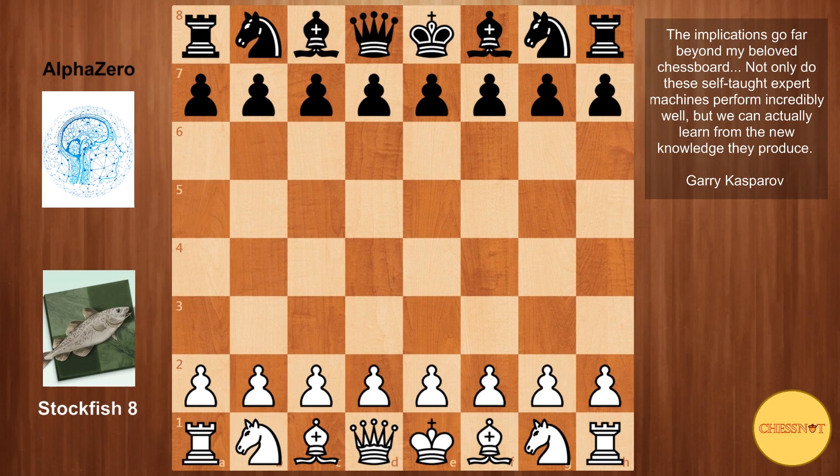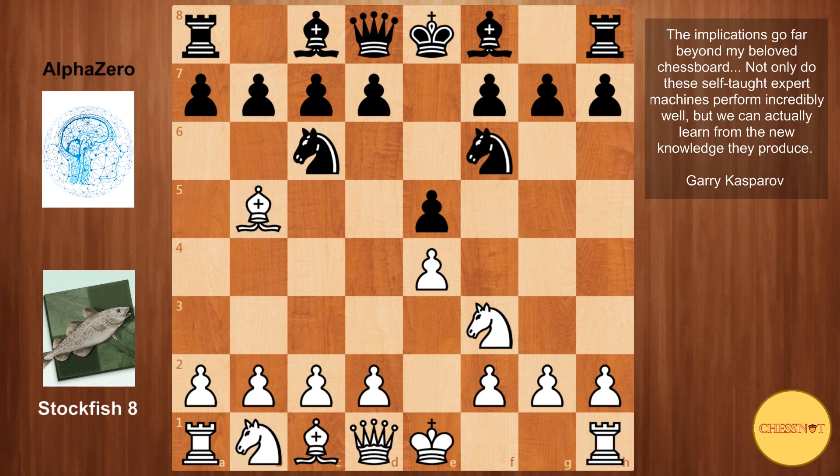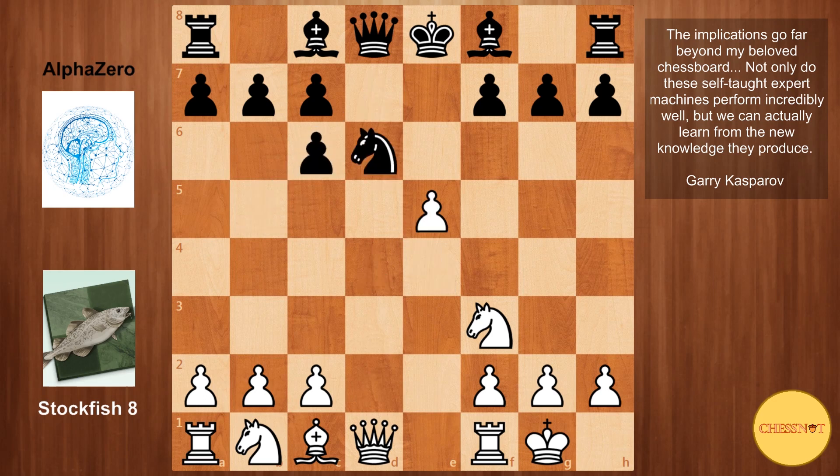Stockfish 8 had white and AlphaZero had black. Stockfish opens with e4, AlphaZero responds with e5, Nf3, Nc6, and Bb5 going for the Ruy Lopez. AlphaZero played Nf6, going for the Berlin Defence — it really enjoys playing this opening as black against the Spanish game. Stockfish castled and we head into one of the main lines where the queens are traded off the board.